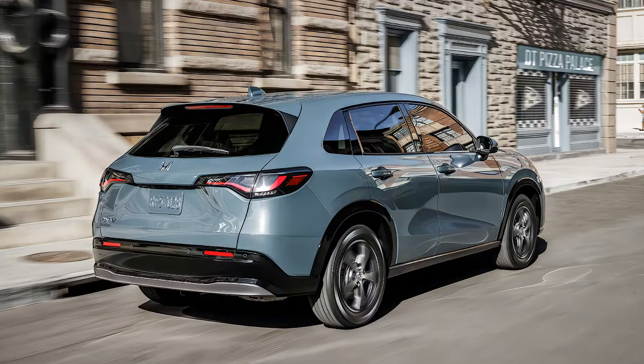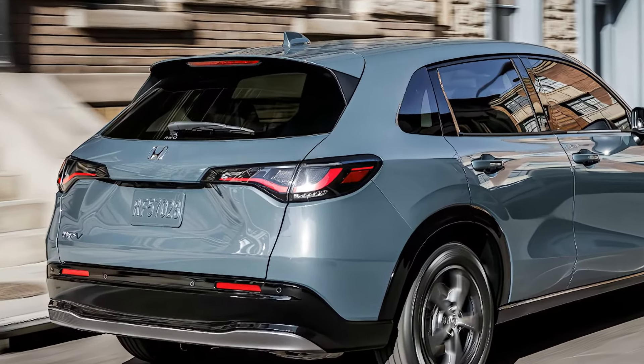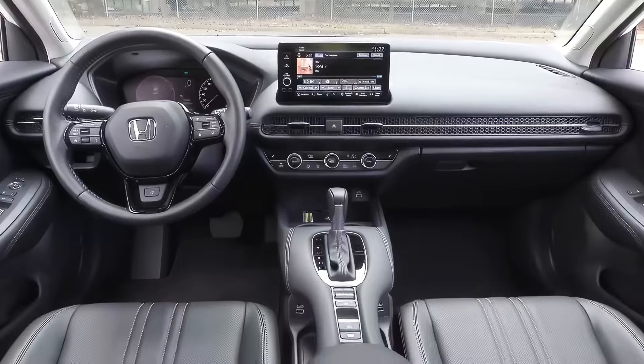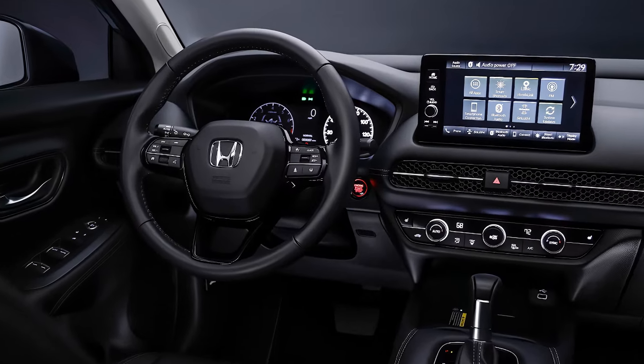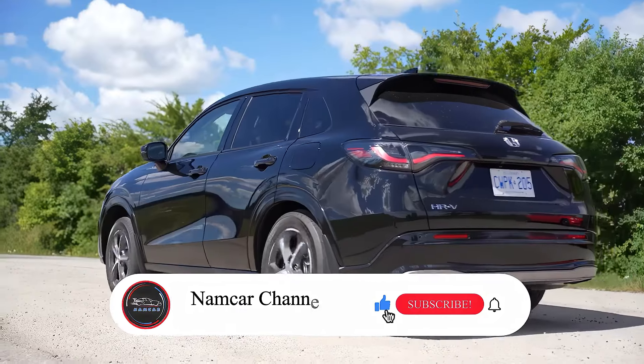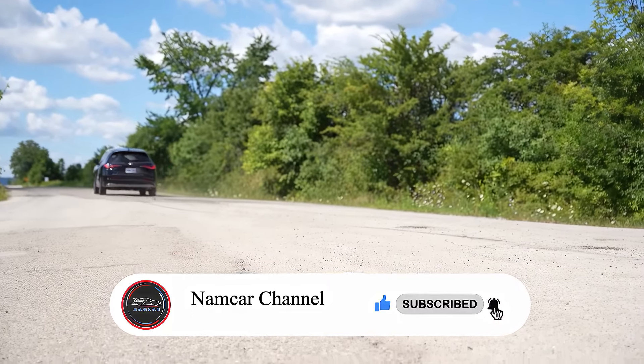So, is the 2025 Honda HR-V the right small SUV for you? It offers a stylish design, spacious interior, and a long list of features. Let us know in the comments below what you think about the HR-V, and don't forget to like and subscribe for more exciting car reviews here at Namcar Channel. Thanks for watching!